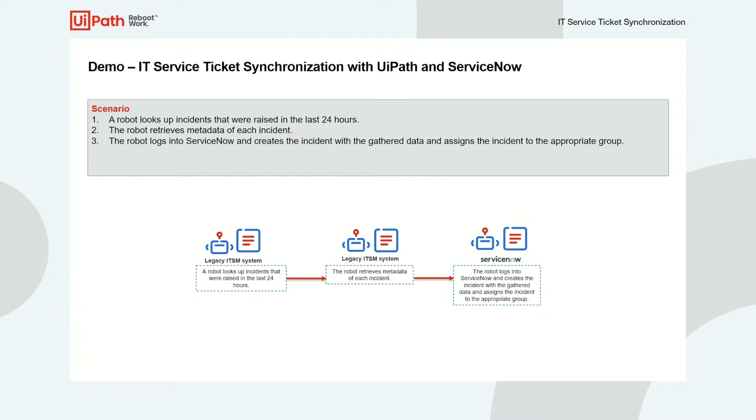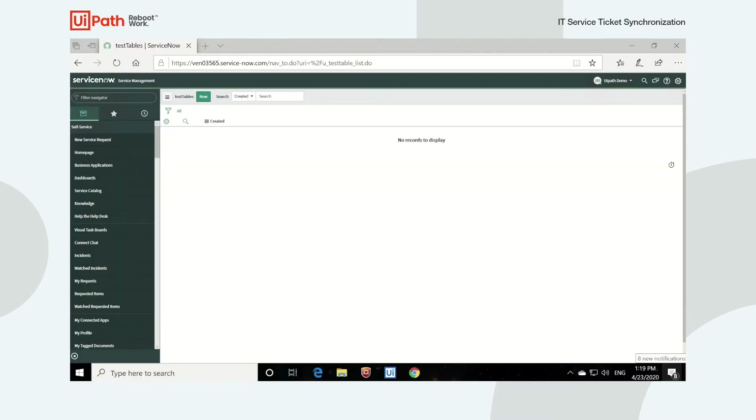Let's take a look at the example in action. This is our ServiceNow environment, and here is our new service request list. This is the list we want to keep in sync with our custom-built ticketing system. We can see that none of the tickets have been synchronized yet.